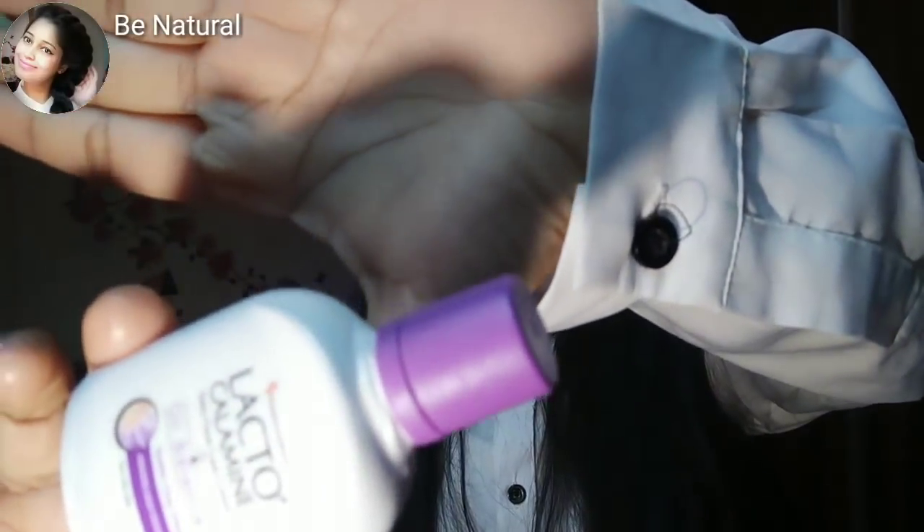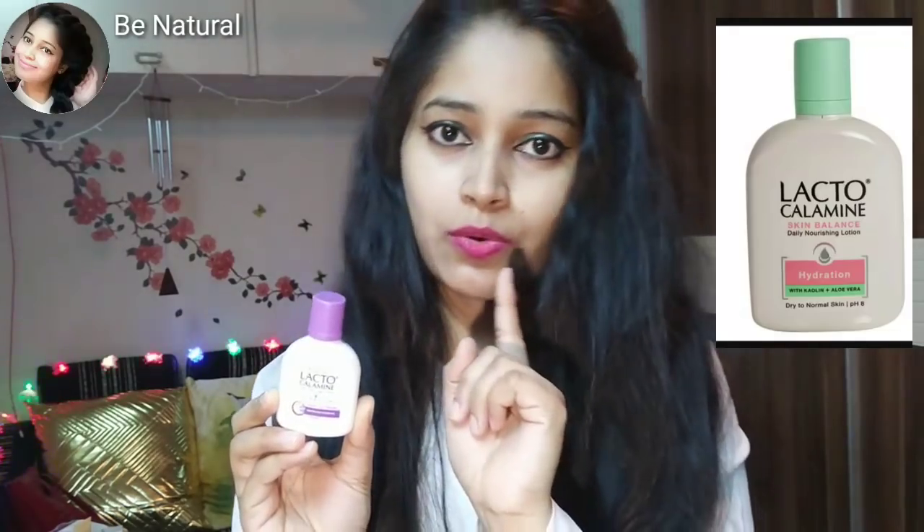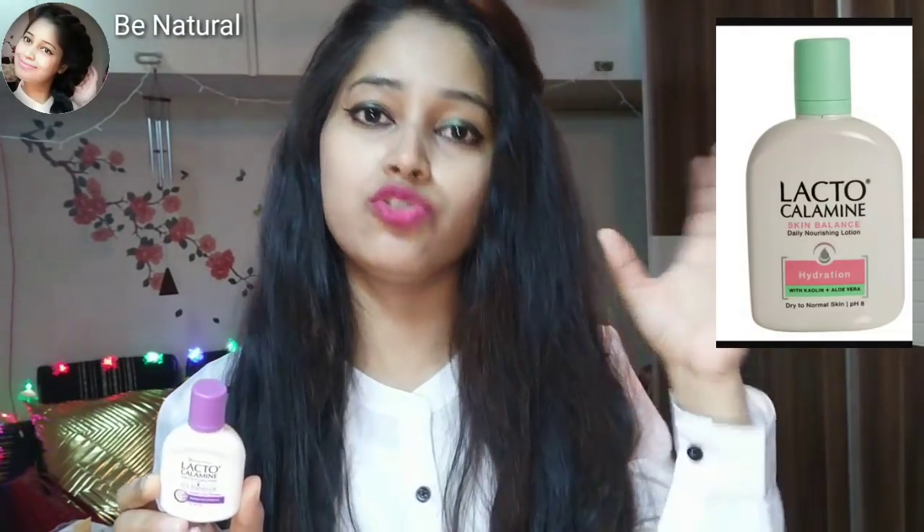A subscriber has requested me to review it. I will tell you what is Lacto Calamine. Lacto Calamine is a daily face cream lotion. It comes in very cute packaging — there is a big bottle and a small bottle. It is a purple color for oily skin, and another one comes in green for dry skin.